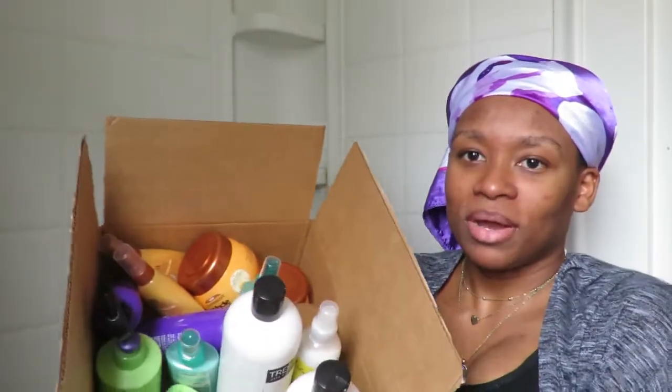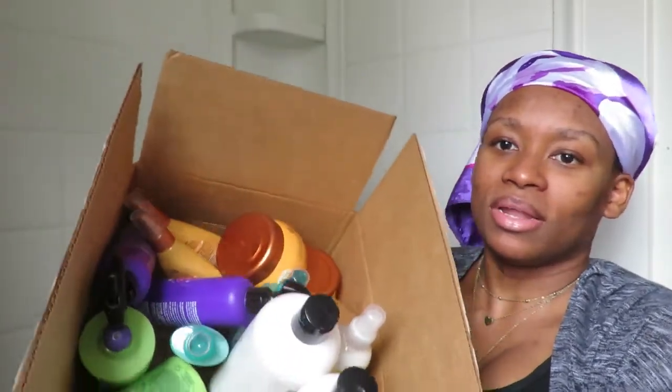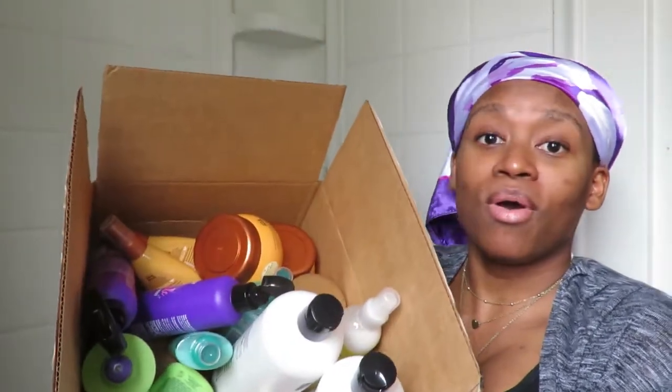First I wanted to show you guys the basket of products I got — there were a lot of them. These are all the things I got, and I'm excited because I was able to buy so much. Let me show you everything and the things I'm going to try.